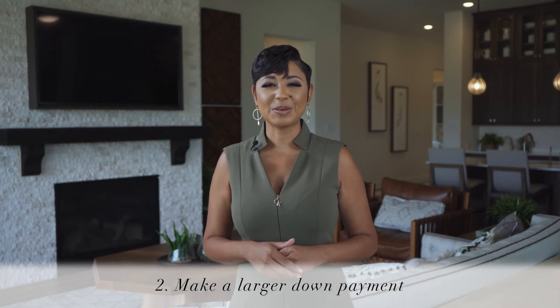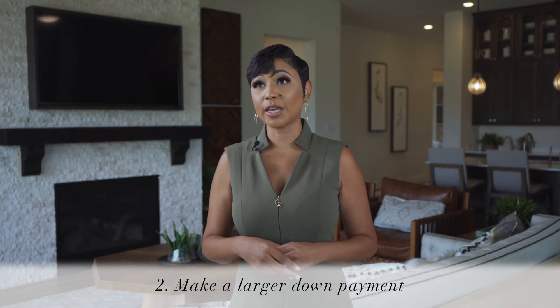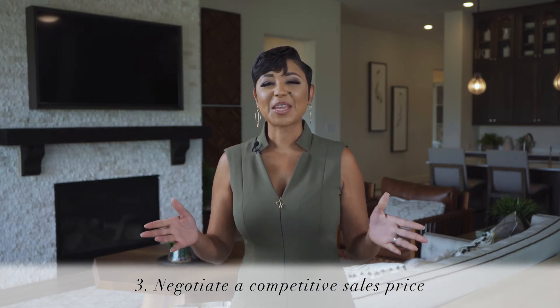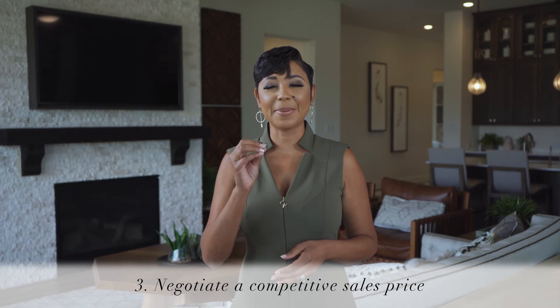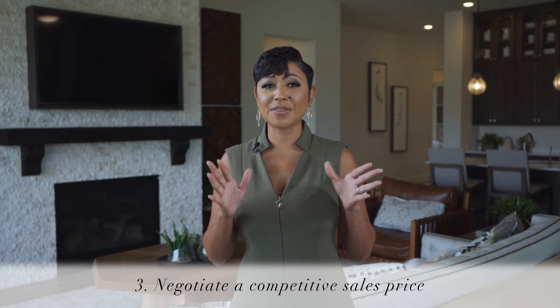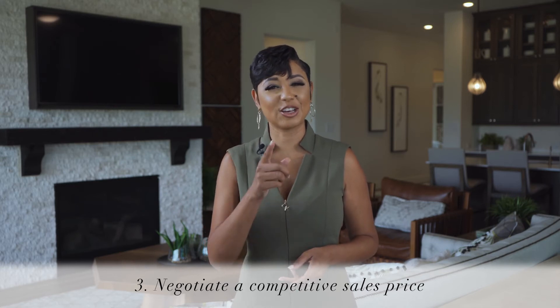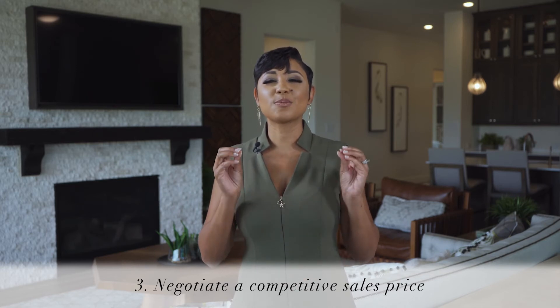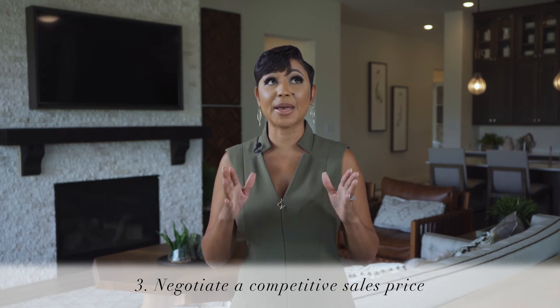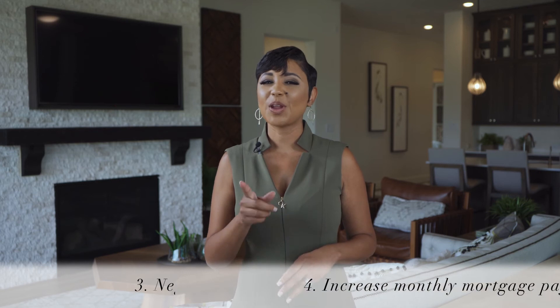Number two: make a larger down payment when you purchase — this keeps your initial mortgage payment low. Number three: negotiate a competitive sales price. Knowing what is competitive involves science, looking at the comparable sales, and art negotiations. We use both to help our clients get the best price when they sell and when they buy.